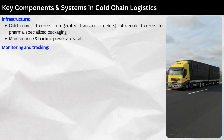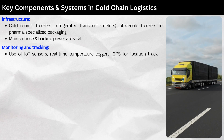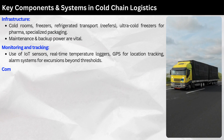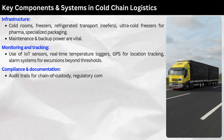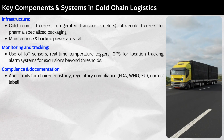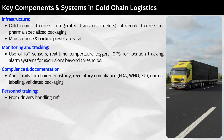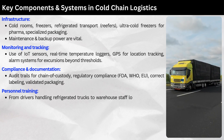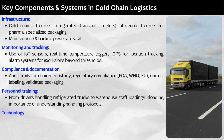Monitoring and tracking relies on IoT sensors, real-time temperature loggers, GPS for location tracking, and alarm systems for excursions beyond thresholds. Compliance and documentation require audit trails for chain of custody, regulatory compliance with FDA, WHO, and EU, correct labeling, and validated packaging. Personnel training is essential — from drivers handling refrigerated trucks to warehouse staff loading and unloading — everyone must understand handling protocols.